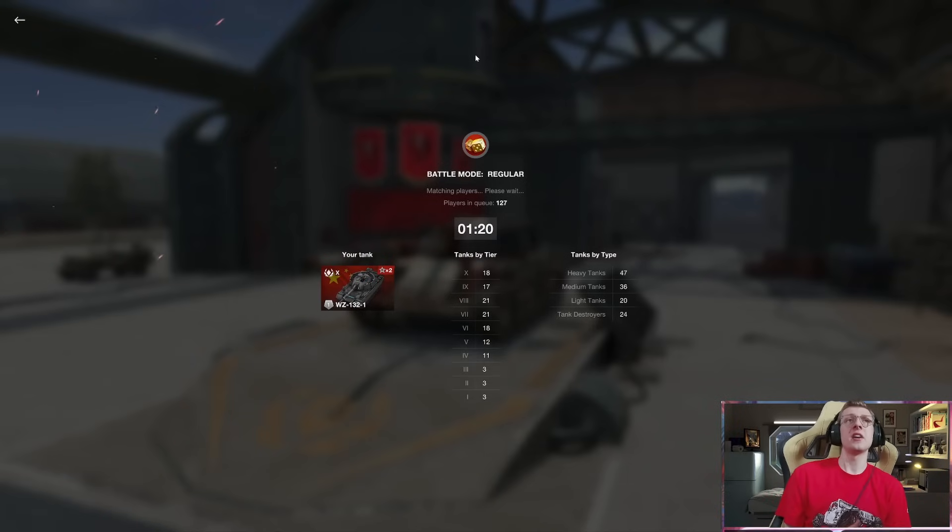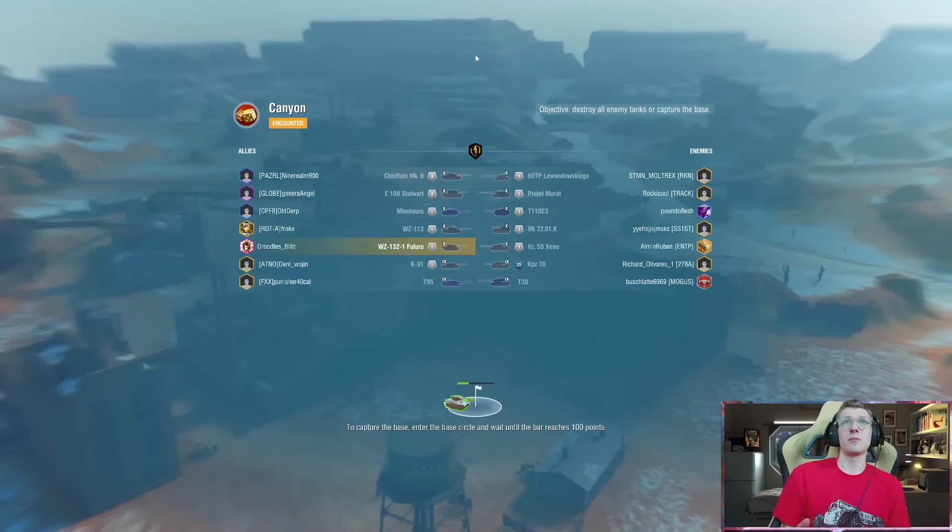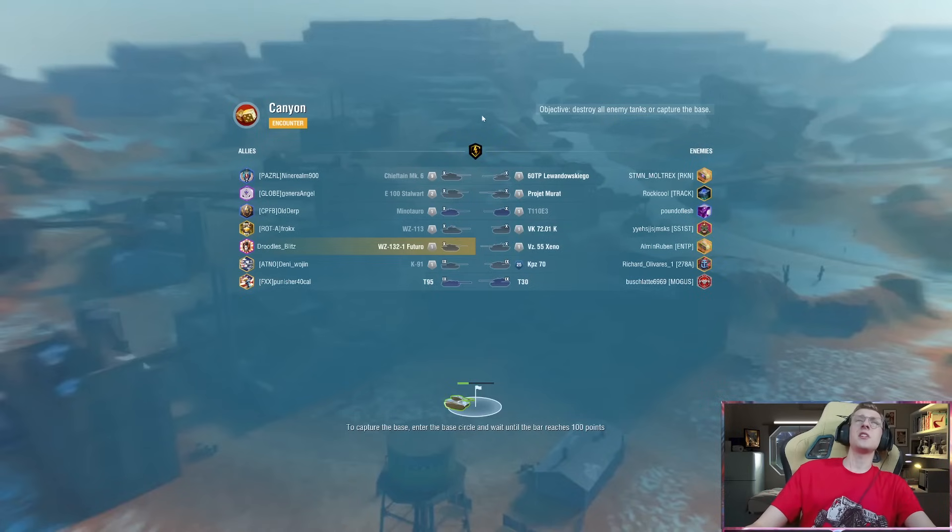And I think this tank deserves it, because this vehicle has a lot of areas it's lacking in. The biggest department is armor and module durability. It is very common in this vehicle to get shot, get lit on fire, have your ammo rack damaged, or even blow it up. It also has no gun depression — only 5 degrees — making it incredibly awkward to drive in a lot of situations. So the WZ is a tricky tank to play.